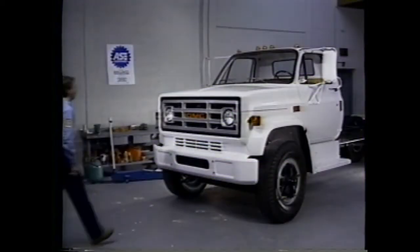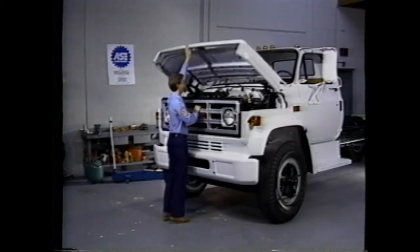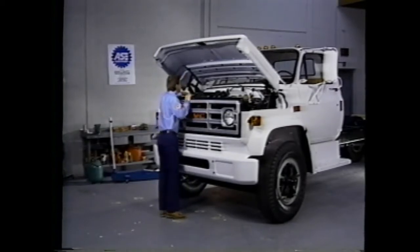The subject of this PPN presentation is emission controls for medium-duty gas engines. We're going to look at specific emission control systems, describe how they work, and give you some troubleshooting procedures. The systems we're using to meet federal and state of California emission standards include: